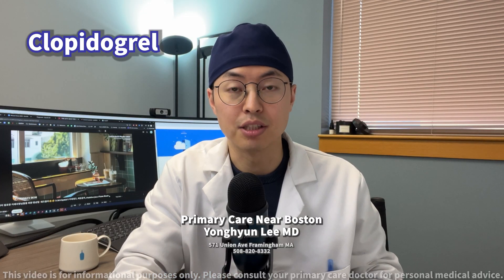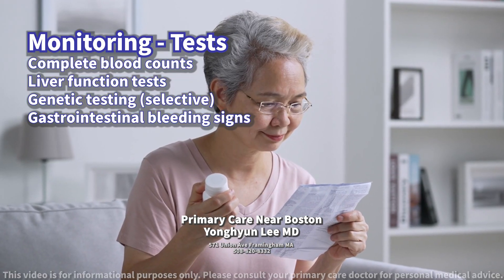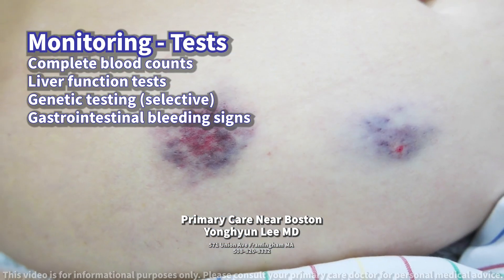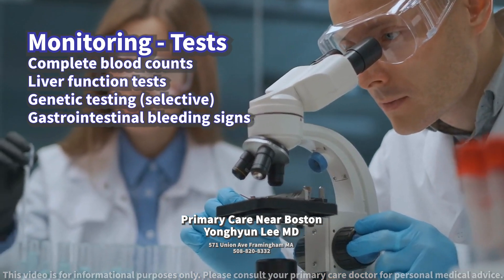What tests should be conducted to monitor for potential side effects? Regular monitoring is essential when on clopidogrel, including complete blood counts (CBC) to assess for any signs of bleeding or unexpected bruising, and liver function tests, as clopidogrel can affect liver enzymes.